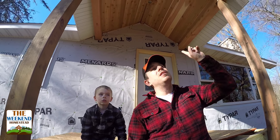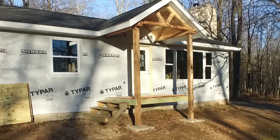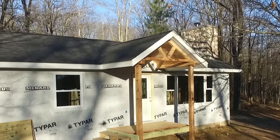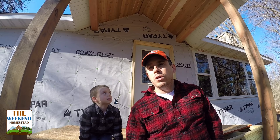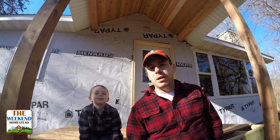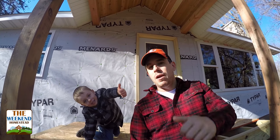We got this right above us here done — the timber frame construction on the front porch. Everything's cladded in. We got all the vinyl and all the aluminum up there and all the wood in place. In the springtime, we'll stain everything.